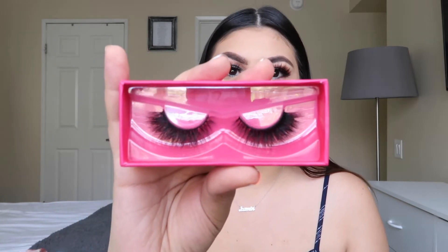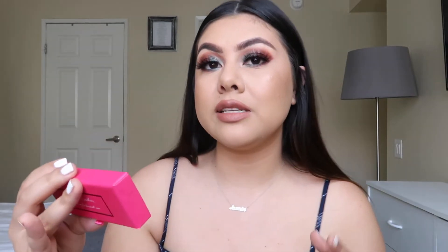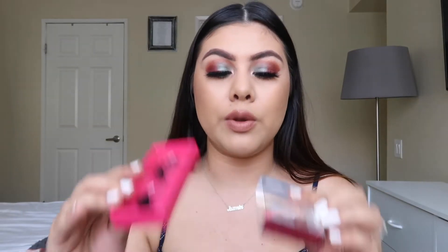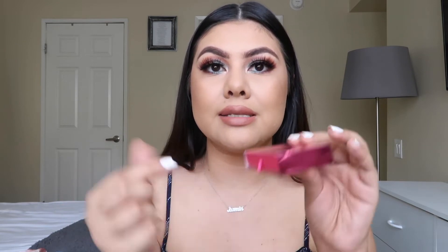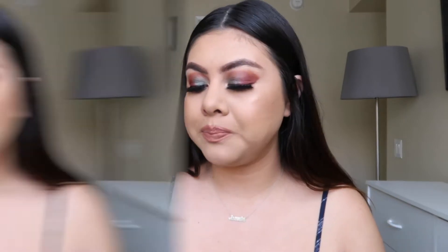I also got another pair from Beauty Creations in the style Discreet. These are also super voluminous and on the fluffier side — medium length but very fluffy. I feel like these would look super pretty with a soft glam look, and again only $3.99. Something cool is that the packaging has a magnet that seals shut. When I'm buying eyelashes, the packaging makes such a big difference for me because I like having a cute package to display on my vanity.